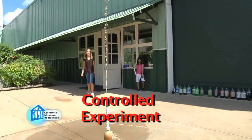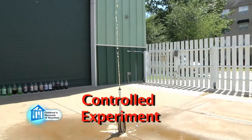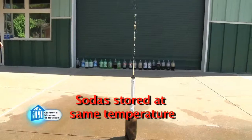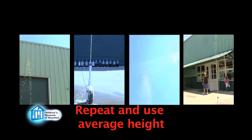Remember that we're conducting a controlled experiment. That means we're only changing one variable — in this case, the number of Mentos. So all the sodas tested are stored at the same temperature. We also use the same brand of soda in each test. Finally, we repeat each test and take the average height in case of other variables.